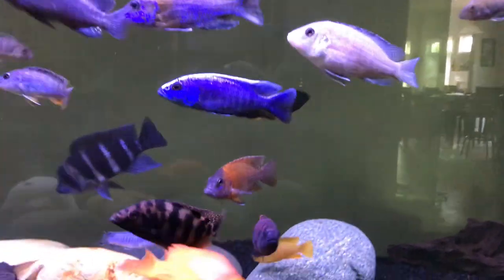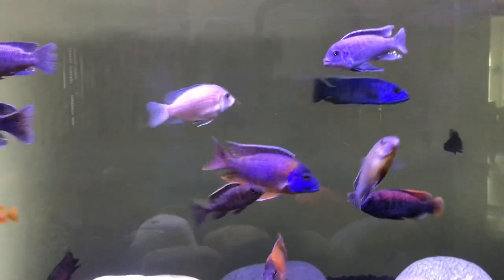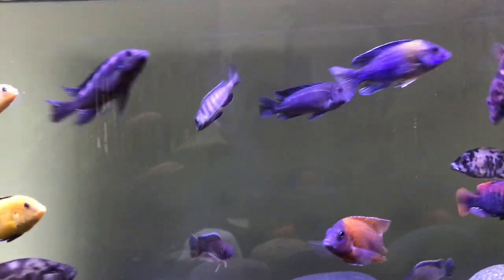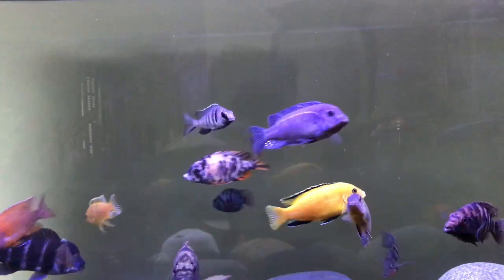Both foods are very high quality, but if I had to choose one and only one, I would pick Northfin for Cichlid pellets, because it's cleaner and it doesn't cloud the water as much, as I've noticed.